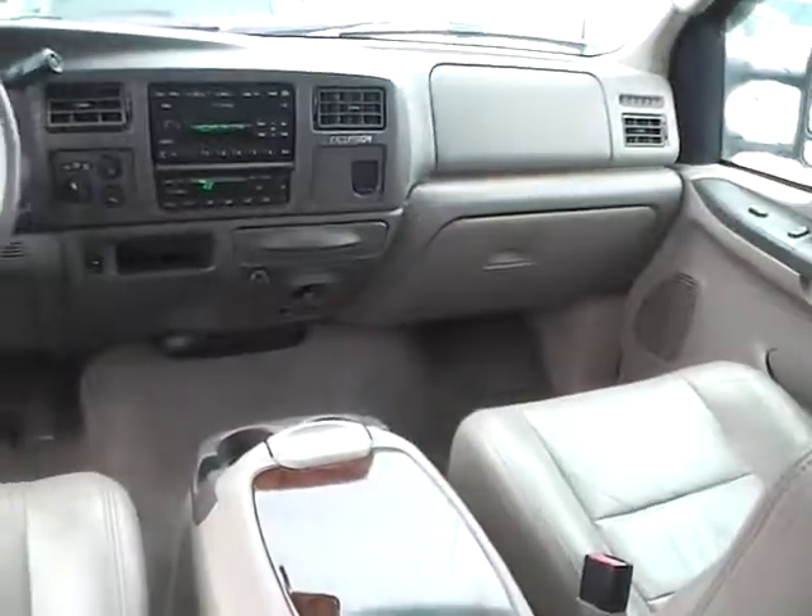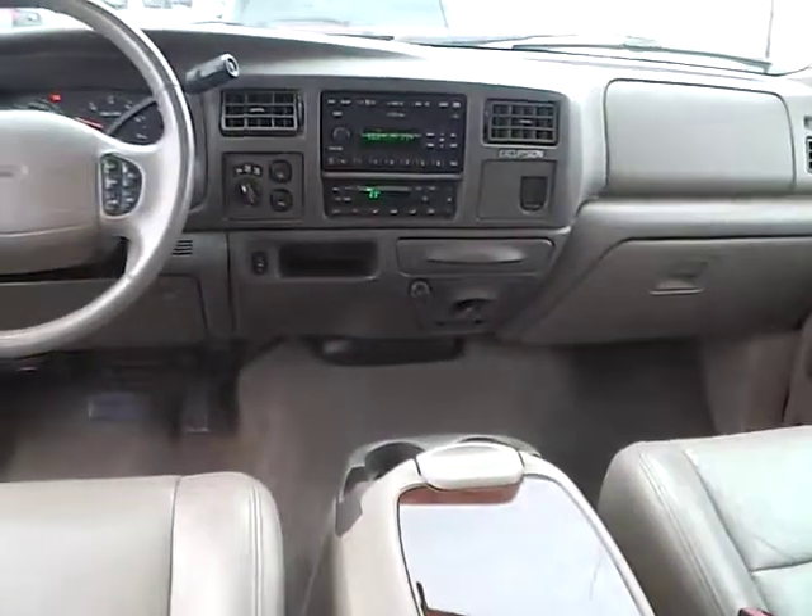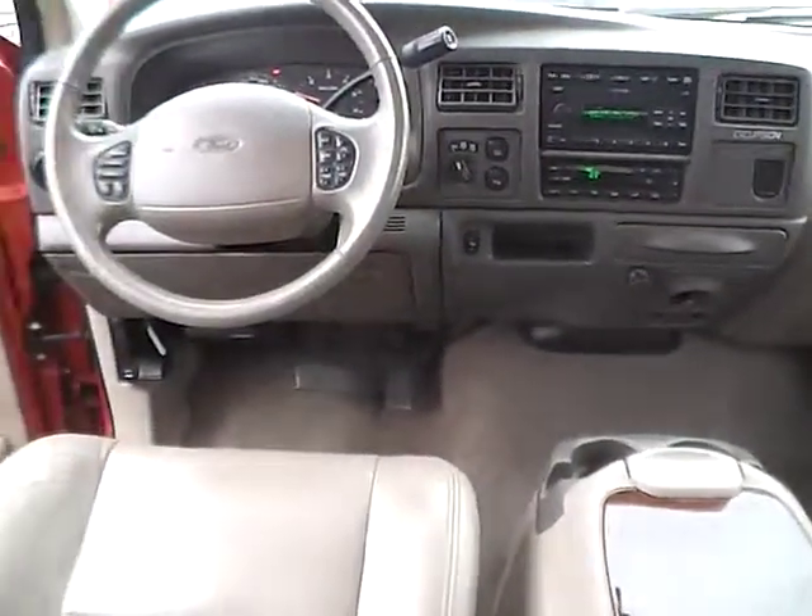Wood grain trim throughout. Very nice vehicle. Come check us out at Hadesy Automotive on the west side of Columbus.